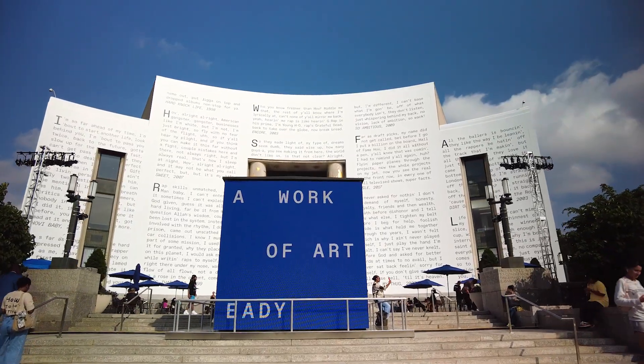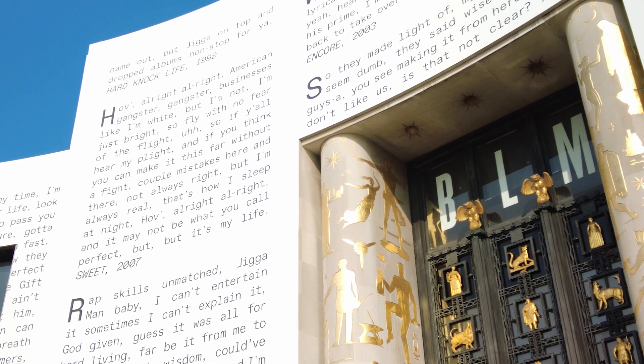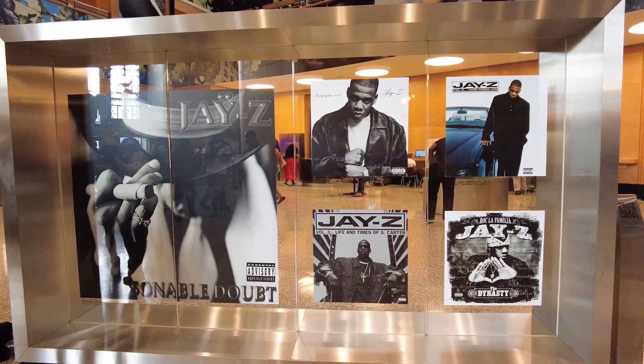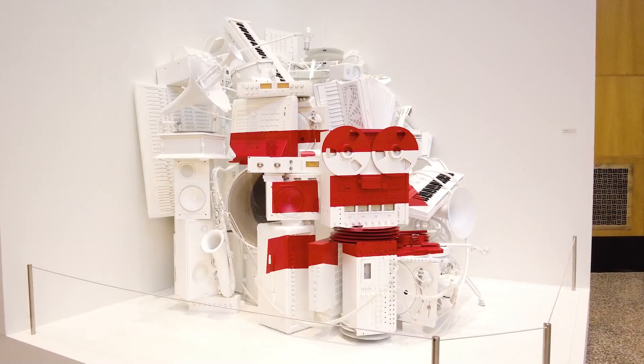Hove's impact is felt before you even enter the library. Lyrics from songs like Hard Knock Life to Encore and more drape the entrance. As you step inside, you're welcomed by a sculpture capturing the iconic Rockefeller diamond. The exhibit continues with an impressive display of his album covers and artwork showcasing the longevity of his career.